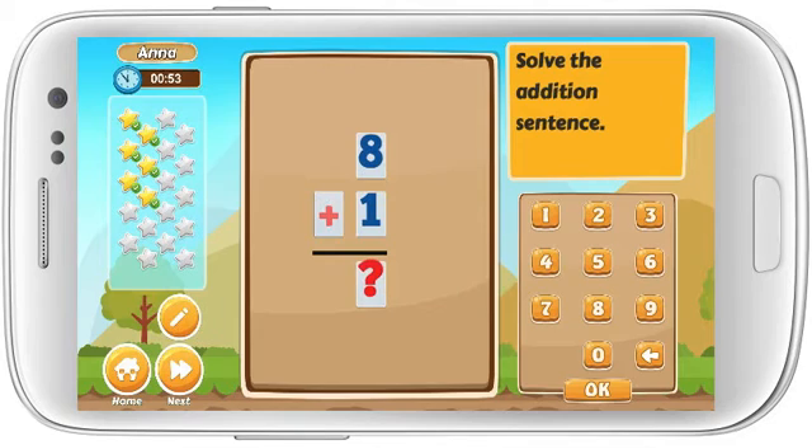Solve the addition sentence. 8 plus 1 equals. Well done!